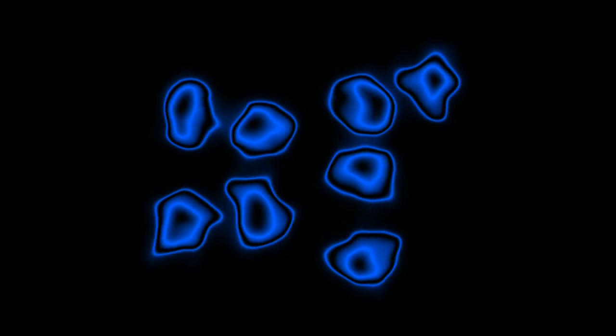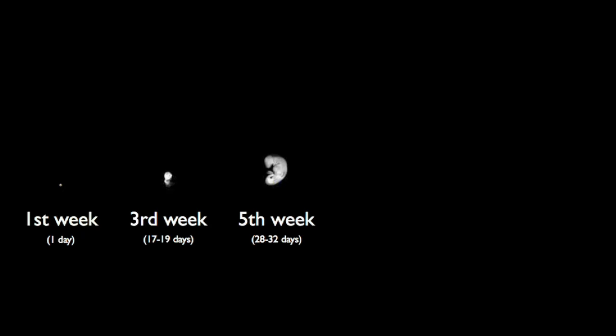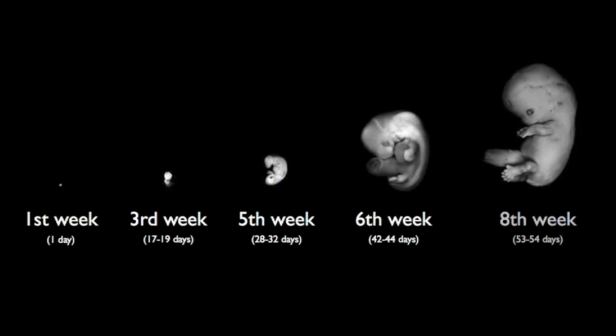A developing baby grows inside the mother in a place called the uterus. A baby starts out as a single cell — a cell is the building block of all living things. The cell divides and divides some more until eventually a fully formed human baby is created. In the first eight weeks, the developing baby is called an embryo. In those weeks, the embryo begins to develop recognizable features such as eyes, nose, and fingers.